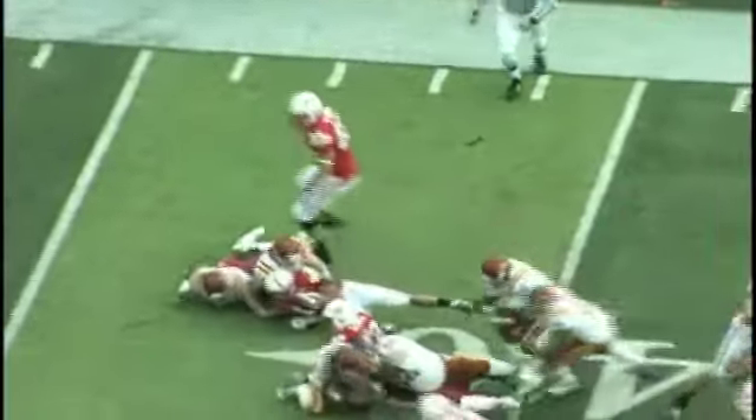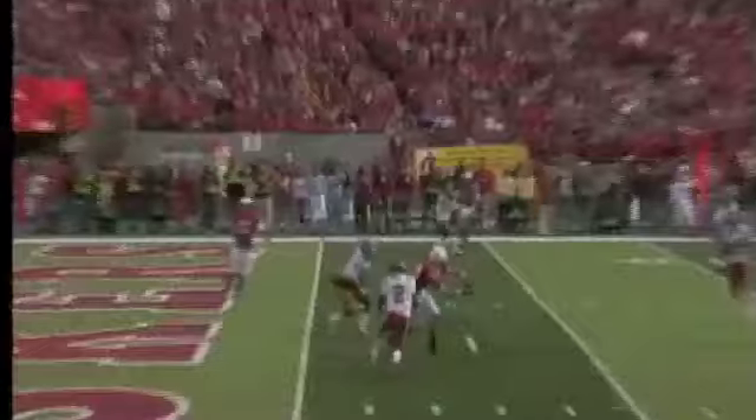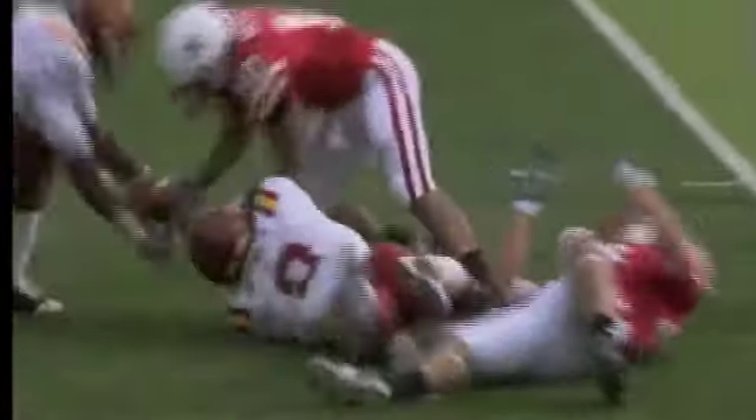Hello, left side run and now the ball pops out at the end of the play and Iowa State recovered it. Throws over the middle, deflected and still intercepted by David Sims.